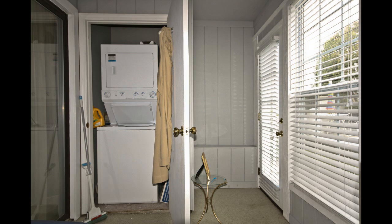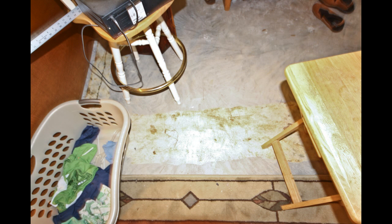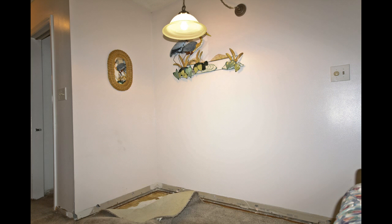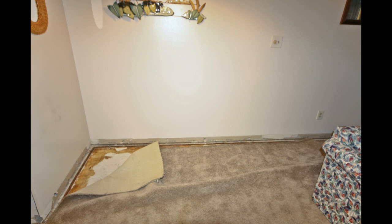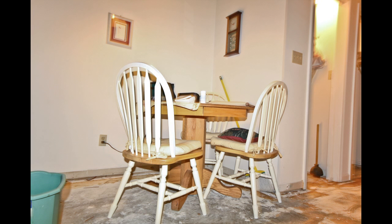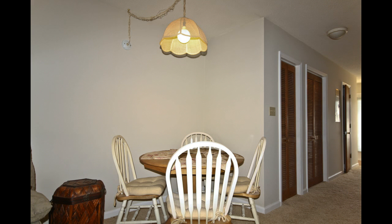And this patio went from dingy and gloomy to warm and inviting. The dining room carpeting before, now after. Before, and after.